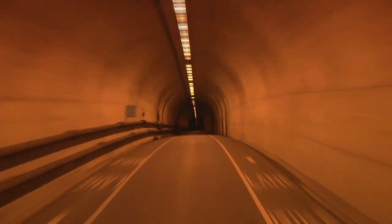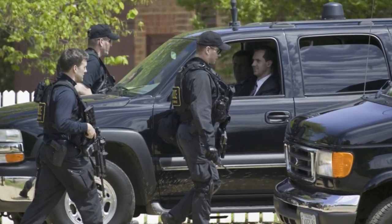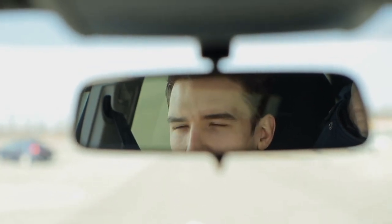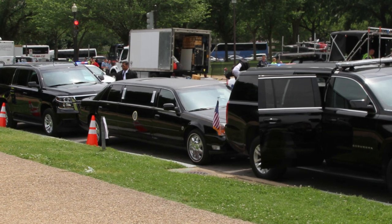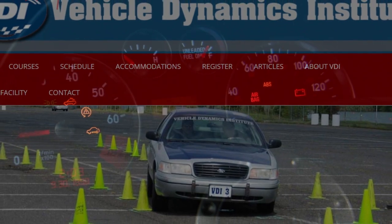Top-class drivers must be hired to even be considered for the role of the President's driver. It's a highly sought-after position, and not all resumes will be accepted. Drivers attend a school in New York known as Tony Scotti's Vehicle Dynamic Institute in order to learn how to handle a 7-ton vehicle.